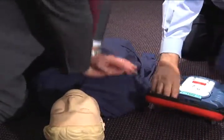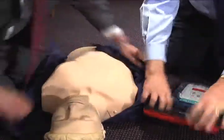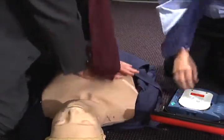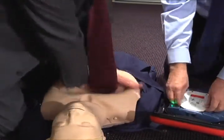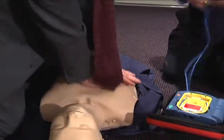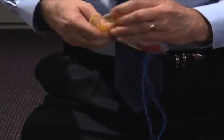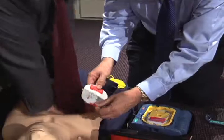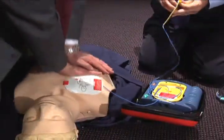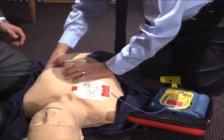Begin by removing all clothing from the patient's chest — cut clothing if needed. When the patient's chest is bare, remove the protective cover and take out the pads. Look carefully at the pictures on the white adhesive pads. Peel one pad from the yellow plastic liner. Place the pad exactly as shown in the picture, and press firmly to the patient's bare skin.